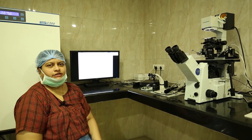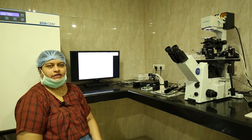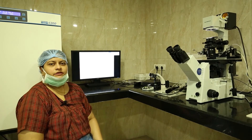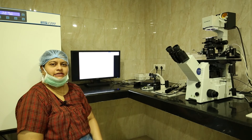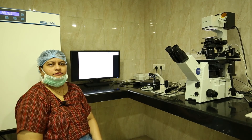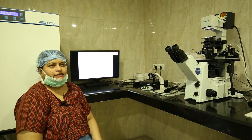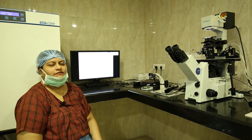IMSI at our center is not done for every patient — we select patients very carefully. It is indicated for patients in whom DNA fragmentation is more, patients in whom repeated cycles of IVF or IVF-ICSI have failed at our center or outside, and also patients who have very low counts and very poor morphology. These are the few indications where IMSI is recommended rather than conventional ICSI.